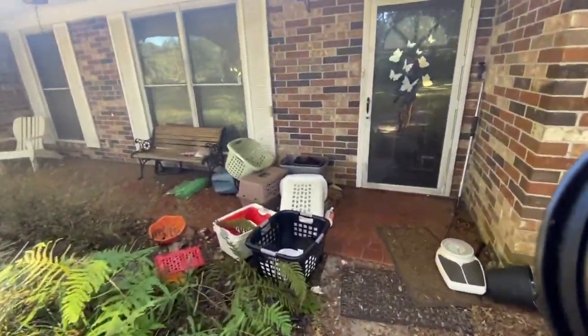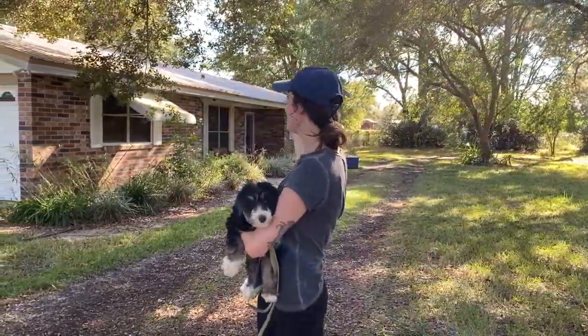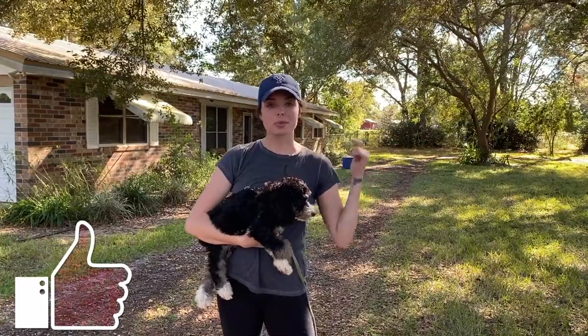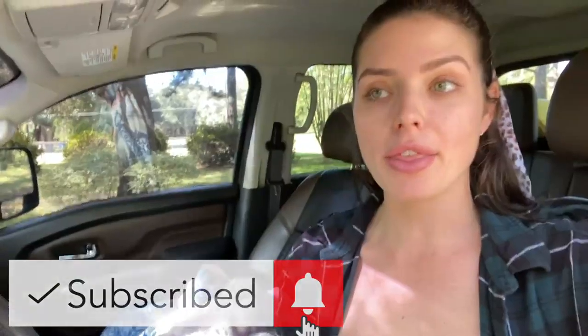Hey everyone, welcome back to my channel, Katrina Sack. I'm going to show you guys the house that we just purchased that I will be living in. We're going to be renovating it — we purchased it last week so we've been gutting it. In this video you guys are going to be able to see the progress. If you like this video go ahead give it a thumbs up, subscribe to my channel, and don't forget to turn on that post notification bell.